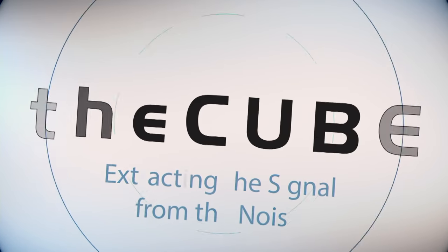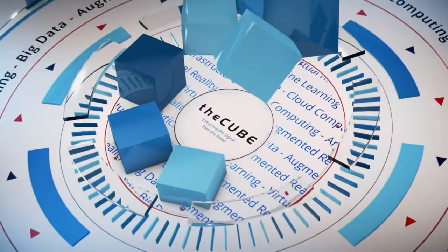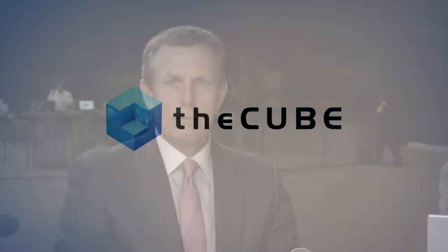From Las Vegas, it's The Cube, covering EMC World 2016, brought to you by EMC. Good morning or good afternoon, depending on the time zone. We are here at the Sands Expo, day two of our coverage of EMC World 2016 here on The Cube. Thanks for joining us. I'm John Walls, along with Stu Miniman, and it is a pleasure to welcome to our show John Gilmartin, who is the Vice President and GM of Integrated Solutions Business Unit at VMware. John, thanks for being with us. Thanks for having me.